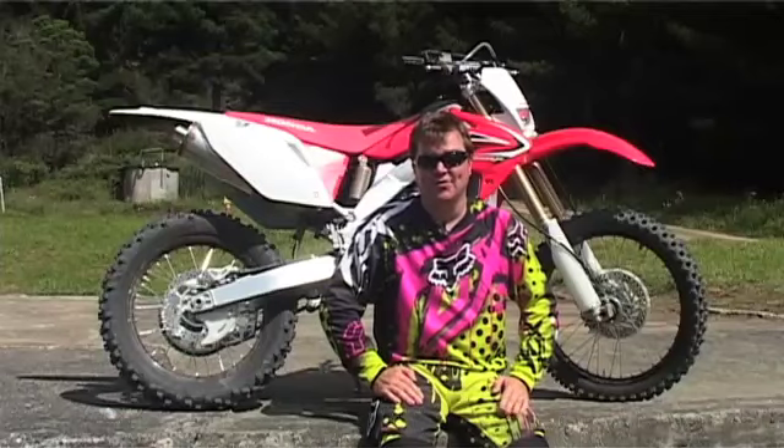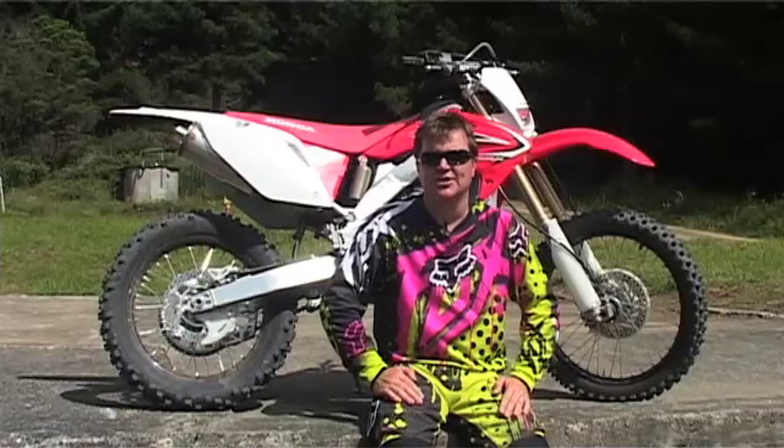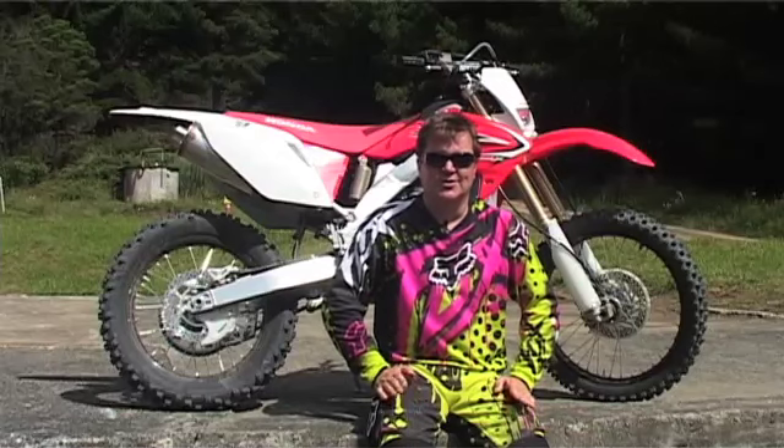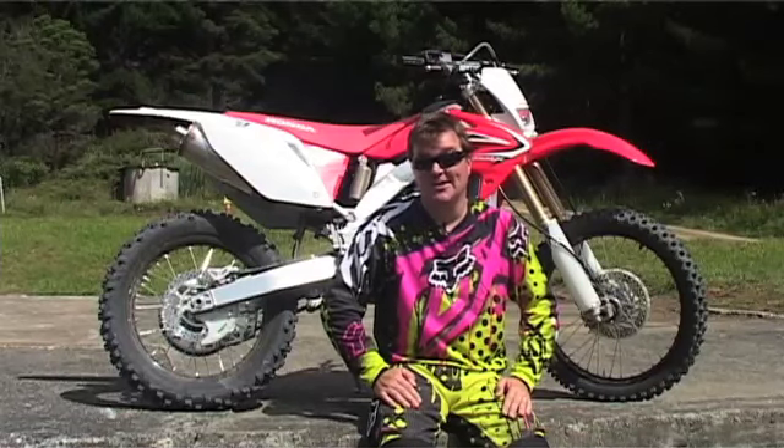Overall the CRF250X really is an accomplished machine. It'll do pretty much everything you want it to — it'll do everything I want it to. It looks the part which, face it, is quite important, and I would certainly be happy to have one sitting in my garage.